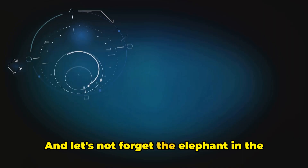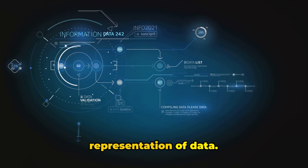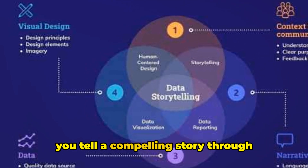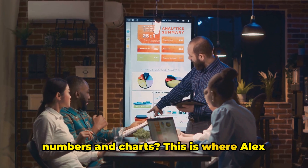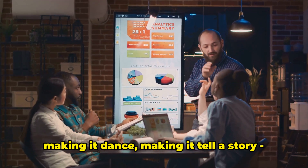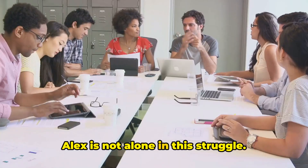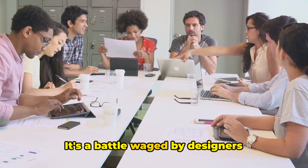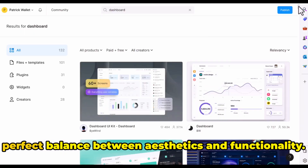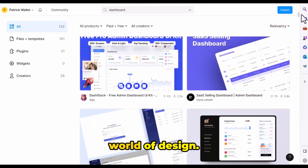And let's not forget the elephant in the room: data. A dashboard is, at its core, a visual representation of data. But how do you make data speak? How do you tell a compelling story through numbers and charts? This is where Alex stumbles the most. He's got the data, but making it sing, making it dance, making it tell a story — that's the real challenge. Alex is not alone in this struggle. It's a battle waged by designers worldwide, each trying to find that perfect balance between aesthetics and functionality.